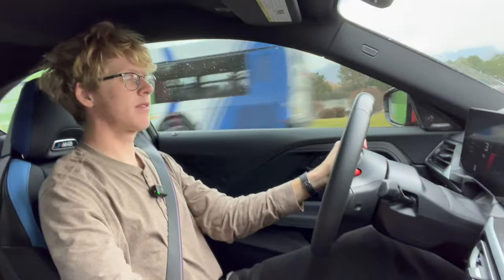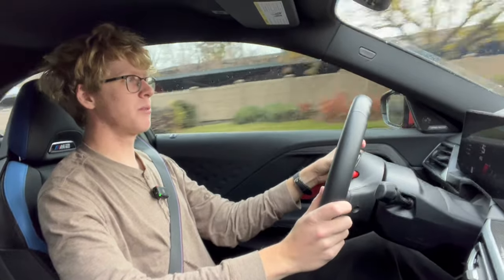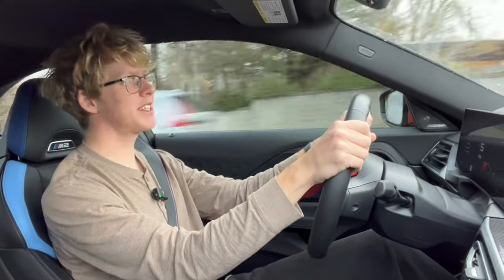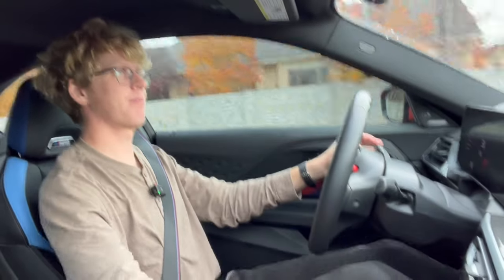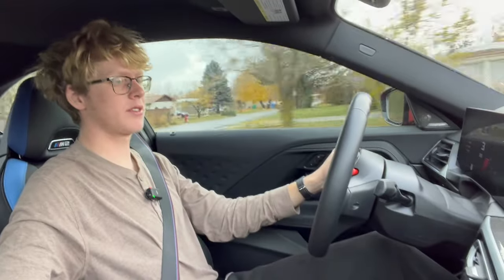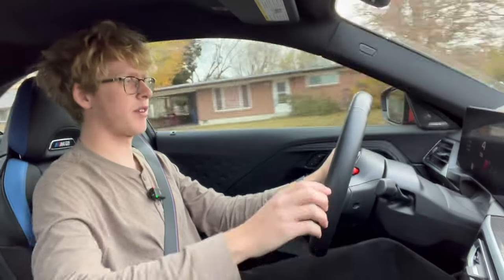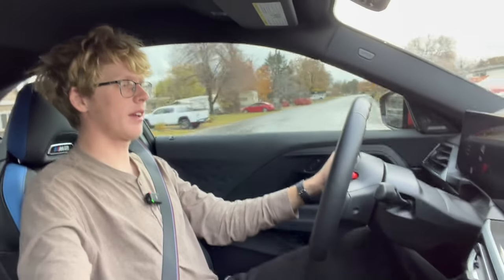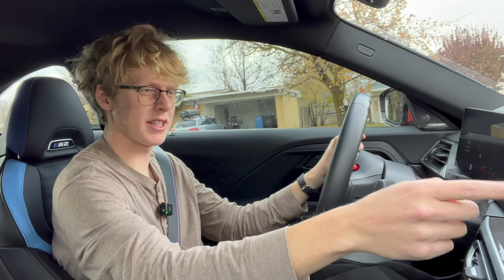It feels planted — it's an M car, but comfortable enough for daily driving. Let's put it in M1, which was Brian's comfortable driving mode. Everything is in comfort — it's still a little too bouncy, but who gets into an M2 expecting it to ride like pillows on dream clouds? I need to figure out how to put it into a more sporty driving mode without crashing.